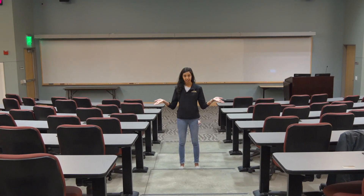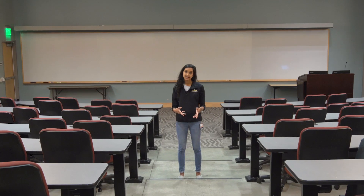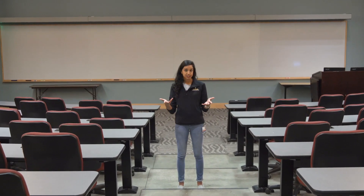This right here is one of our main lecture halls, and this is where first and second year students will have their sit-down lectures before they get started on the hands-on learning.